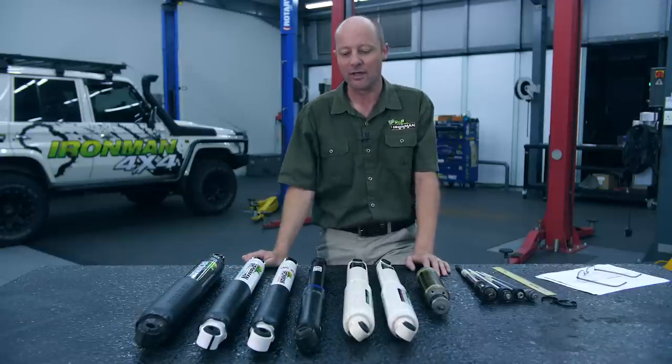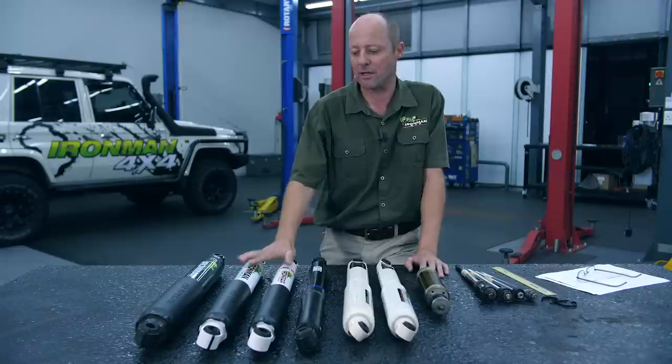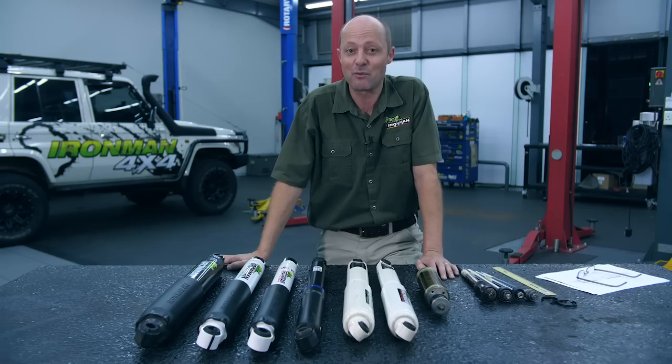In short: nitro gas shock works well in all applications; the foam cell is better especially for off-roading; and if you're a serious off-roader or want the best shock on the market, go for the foam cell pro. Folks, I hope you found this video interesting and informative and that it's dispelled some myths. Certainly give us a call if you need some advice — it's free. If you enjoyed this video please subscribe to our channel and hit the notification bell so you're notified when we post the next one.